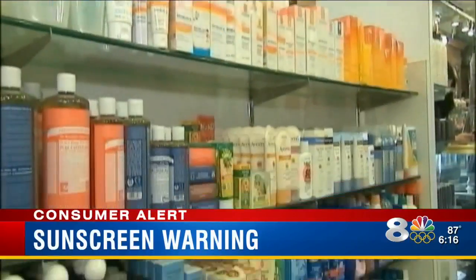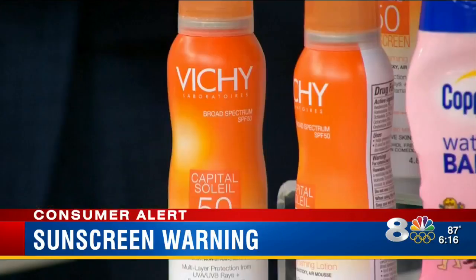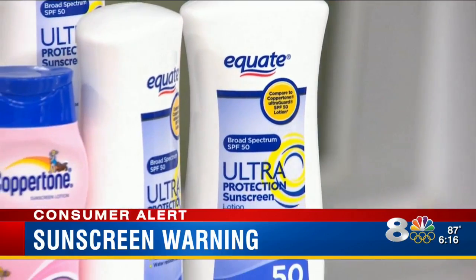What Consumer Reports did is they studied many, many sunscreens over the past few years. For years, many of us have been taking the SPF protection promised on the front of sunscreen bottles as fact, but this year Consumer Reports did their own independent study.